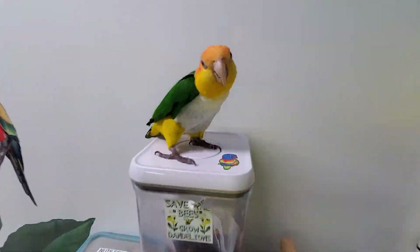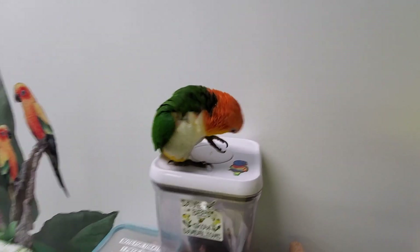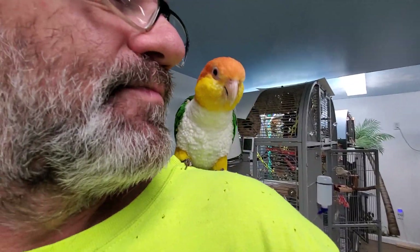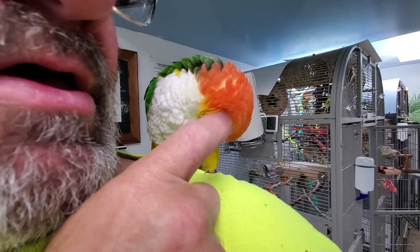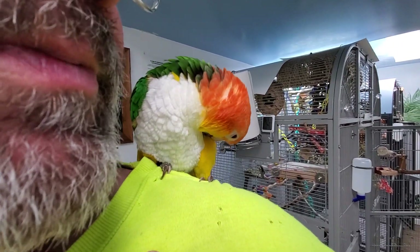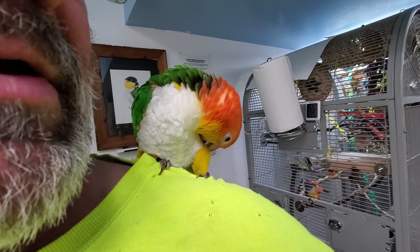Scooby, what are you up to? Hi, Scooby. Who didn't we see on the video yet today? Oh, Mango. Who's on my shoulder? You want some scritches, buddy? You want some scritches? Mango. Doing some preening? Wow, Sunny.